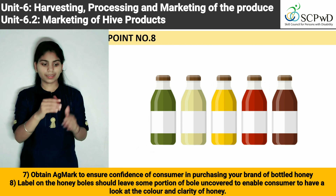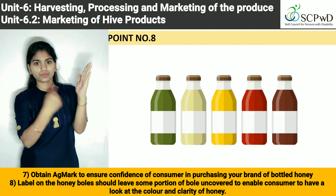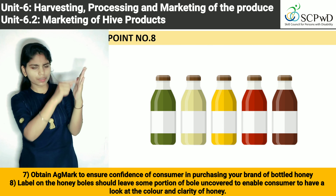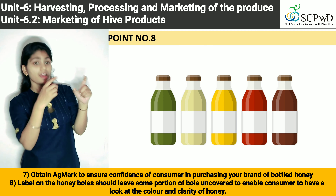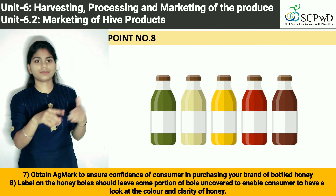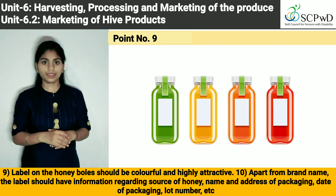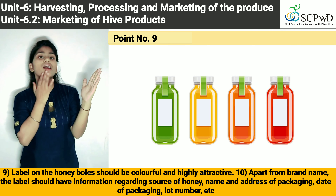8. The label on the honey bowls should leave some portion of the bowl uncovered to enable the consumer to have a look at the colour and clarity of honey. 9. The label on the honey bowls should be colourful and highly attractive.